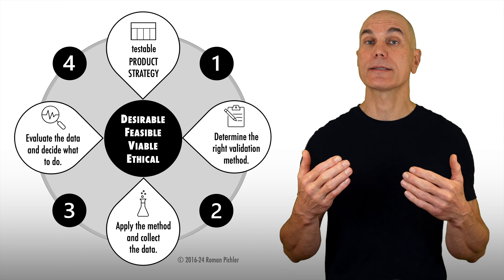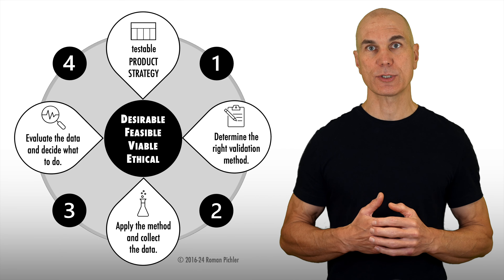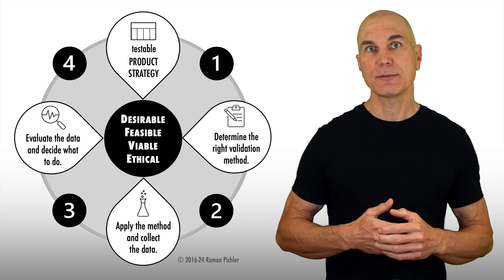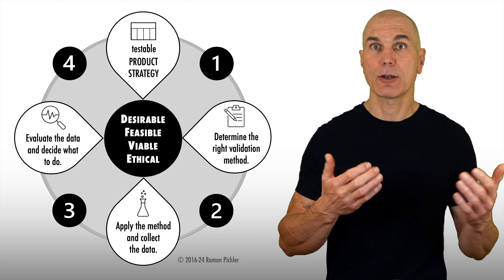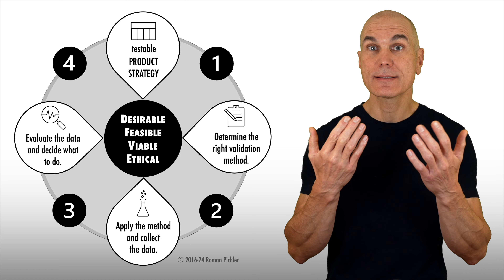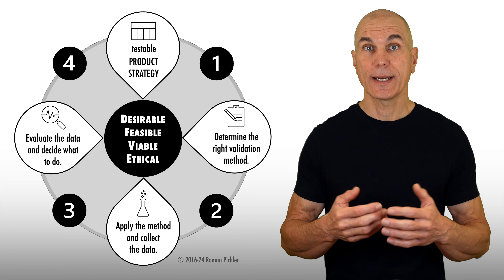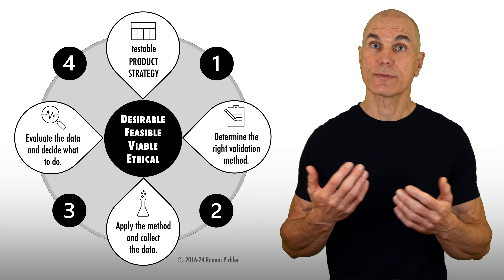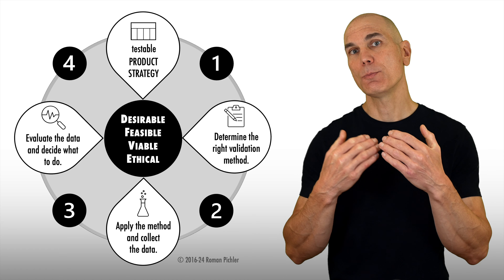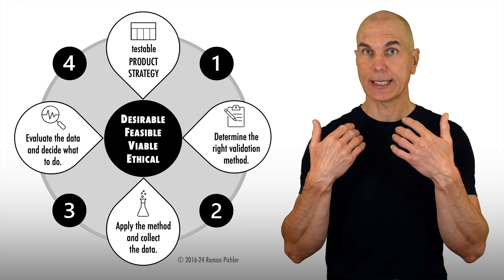With an initial, good enough strategy in place, you are ready to take the second step. While your strategy might sound compelling, chances are that it contains assumptions and risks. For example, the market you've chosen might be too small or too diverse, the need for the product might not be strong enough, or the technologies required to build it might not be available. To maximize the chances of offering a successful product, you should systematically address these risks and correct and refine the strategy before committing to it — in other words, validate the product strategy.